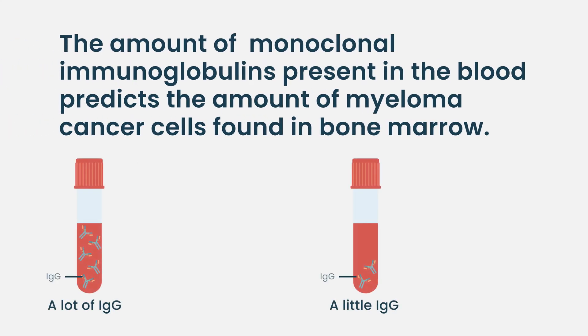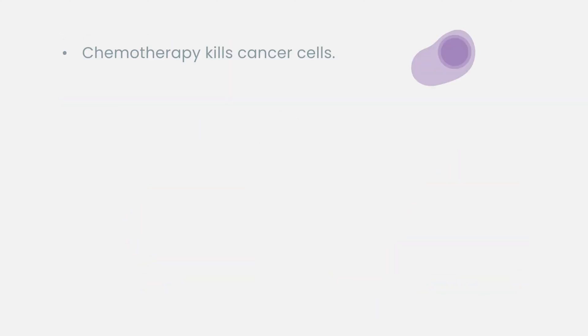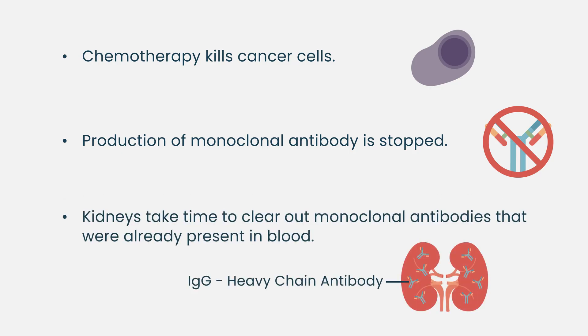We're talking about proteins, not cancer cells in the blood. The chemotherapy will kill the cancer cells, which means we stop the production of new immunoglobulins. For example, if it's IgG, we stop the production of new IgG. But the kidneys will take time to clear the IgG that is already in the blood.